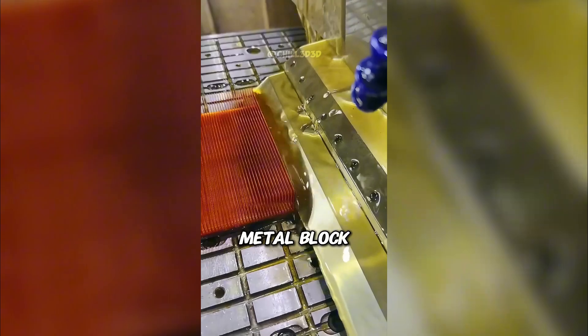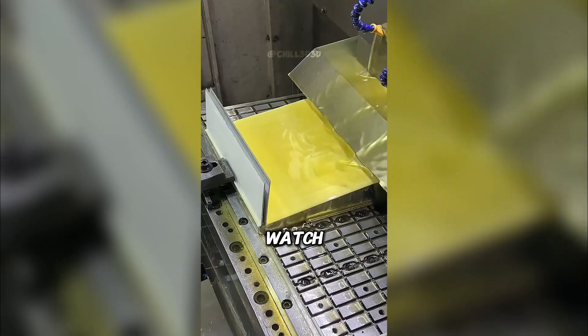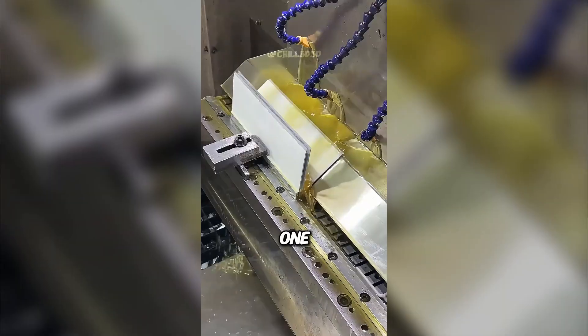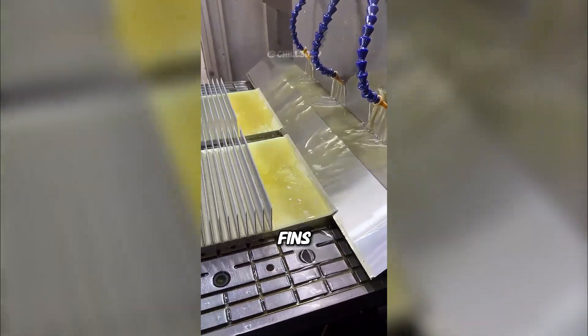This is how a simple metal block becomes a heat sink. It all starts with a solid chunk of aluminum or copper. Then watch this — a massive blade cuts each fin like butter. One by one, the fins are bent up into place with insane precision. The whole block slowly transforms into a forest of cooling fins.